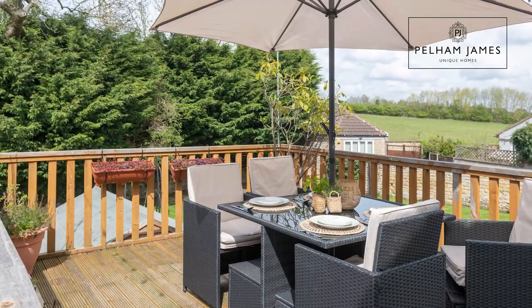A final set of stairs leads from this decked area to the upper level and back into the kitchen.